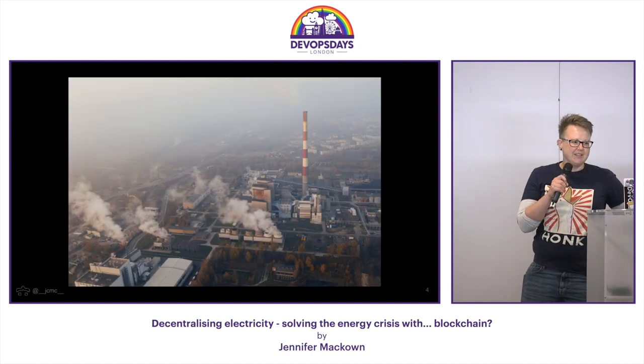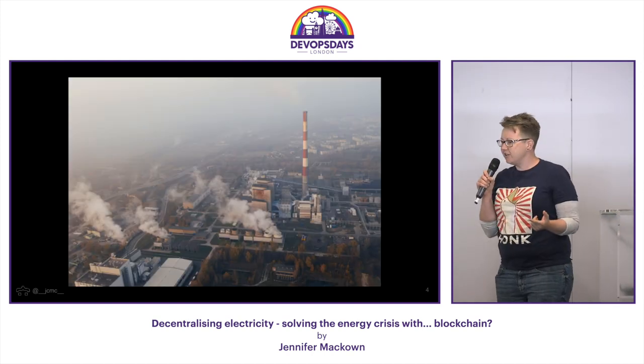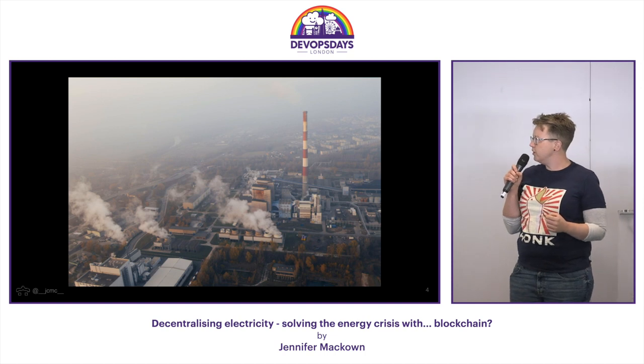That is my cat. He's only got three legs. Anyway — electricity. Let's talk about electricity and how electricity supply works in the UK.